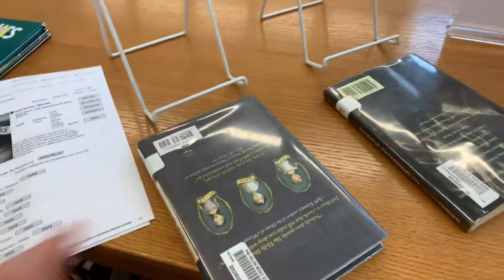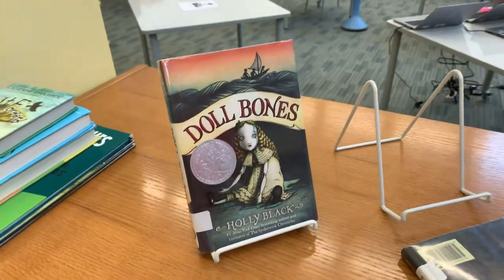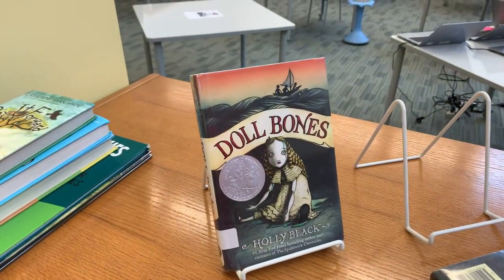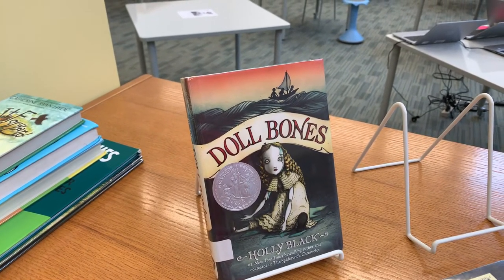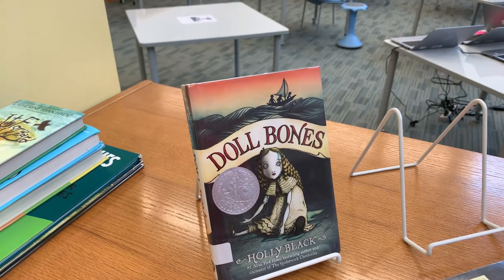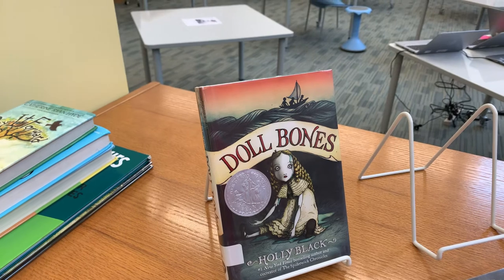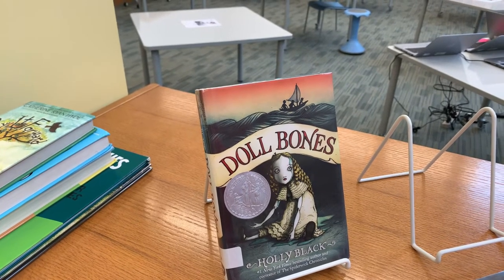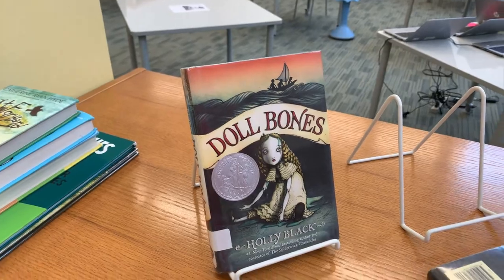Our first book is called Doll Bones by Holly Black. Zach, Alice and Poppy, friends from a Pennsylvania middle school who have long enjoyed acting out imaginary adventures with dolls and action figures, embark on a real life quest to Ohio to bury a doll made from the ashes of a dead girl.